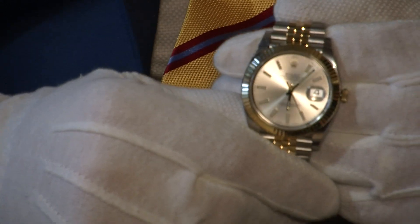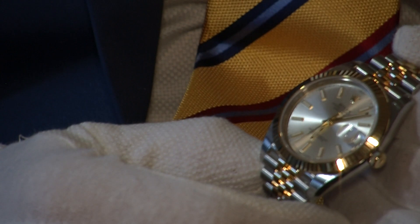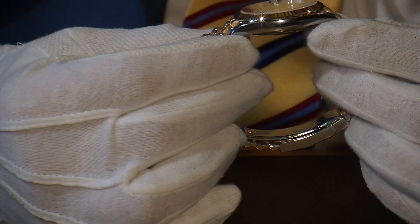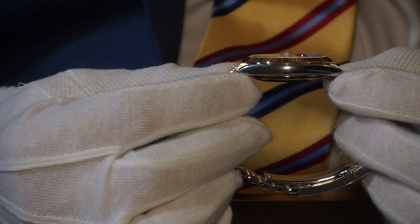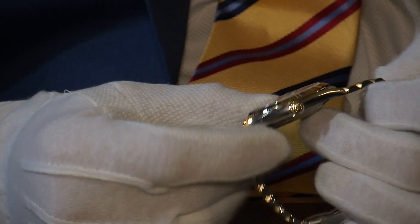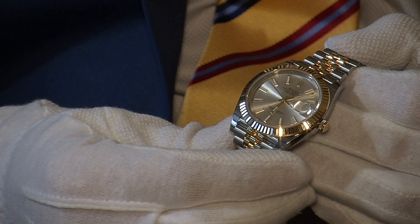Aside from that, the dial is very uncluttered — you have a regular second hand rotating and it's just a really attractive looking watch. The side of the case is in polished stainless steel and you can see it still has all of its protective stickers in place on both sides. The crown is manufactured in 18 karat yellow gold.